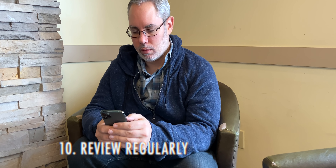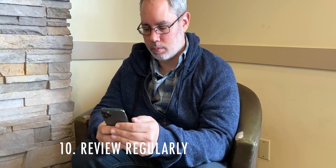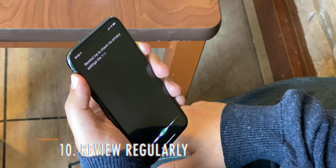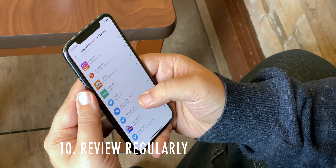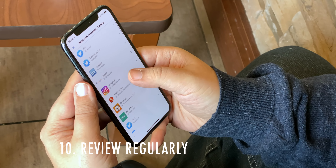Apple is offering more and more privacy-centric options, like giving apps location permission once or allowing access to only one photo at a time, but it's still easy to set and forget permissions. So tell Siri to remind you to check permissions once a month or even once a week, then go through your iPhone — Twitter, Facebook, Google — all your permissions, and turn off anything you no longer want or need.